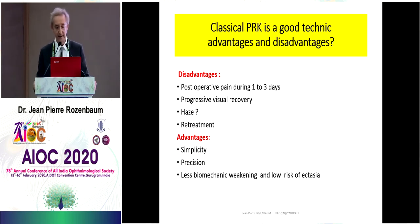Classical PRK is a good technique. We have known it for a very long time. There are advantages and disadvantages. The disadvantages are postoperative pain during one to three days, progressive visual recovery, sometimes haze, re-treatment sometimes difficult, and we have to wait a long time before re-treatment. The advantages are simplicity, precision, and we have less biomechanical weakening and low risk of ectasia.